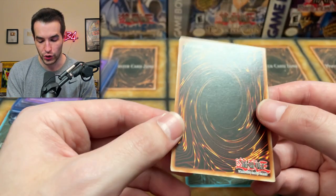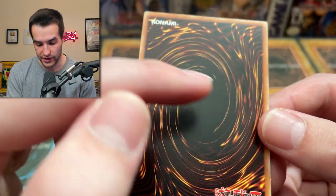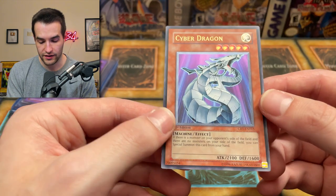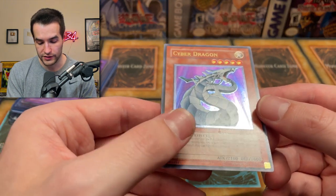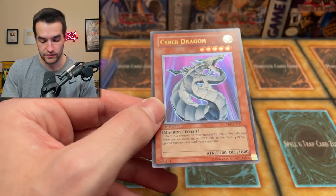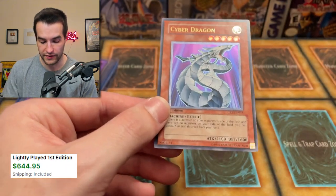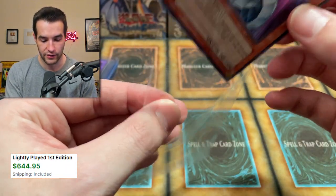A little bit of dirt on this one — that happens sometimes. Back's actually pretty clean. Maybe a little bit of scratching in the middle there, but back's pretty clean for the most part. There's some crap all over the front surface, which is always not fun. I'd probably go mod play on this because of the surface everywhere and then the whitening — pretty nice Cyber Dragon Ultimate for sure.